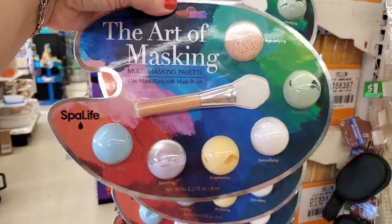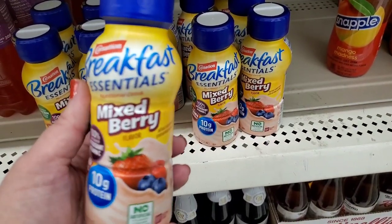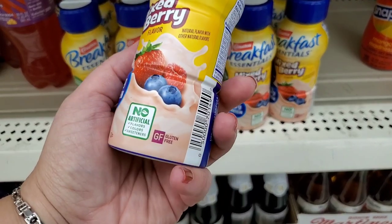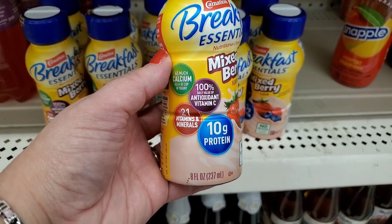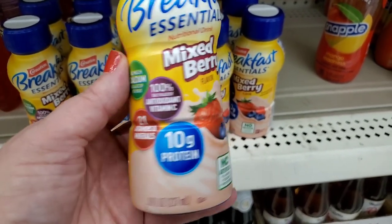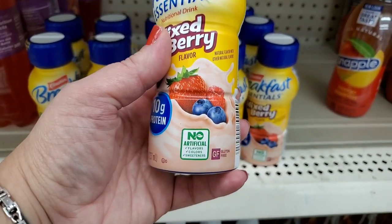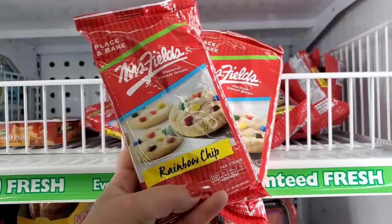These are new to me — by Carnation, they're called Breakfast Essentials nutritional drink in mixed berry flavor. There are 10 grams of protein, 100% daily value of antioxidant vitamin C, no artificial flavors, colors, or sweeteners. Looks to be yummy — great for a buck.